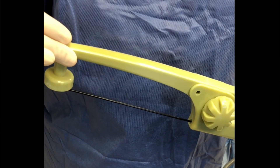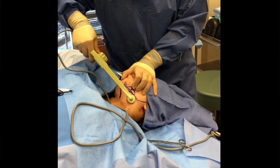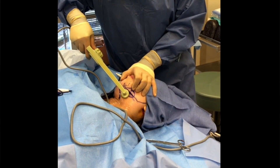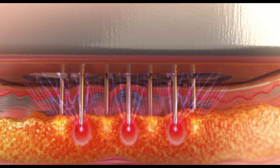Radiofrequency is an energy-based device that uses radiofrequency energy delivered to the skin to generate heat in the deeper layers of the skin, stimulating collagen production and elastin production. With radiofrequency microneedling, the same radiofrequency energy is being delivered to the skin, but this time it's via needles.